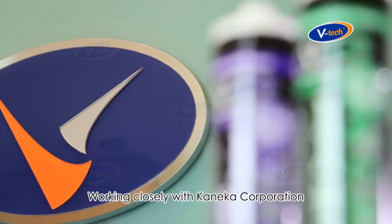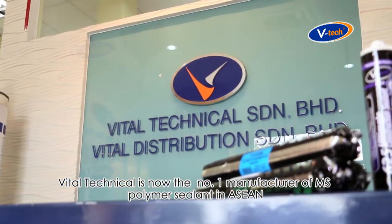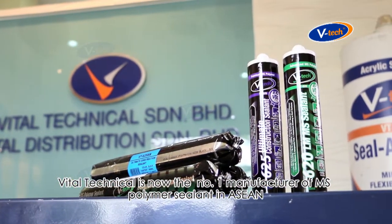Working closely with Kaneka Corporation, VTEC is now the number one manufacturer of MS Polymer sealant in ASEAN.